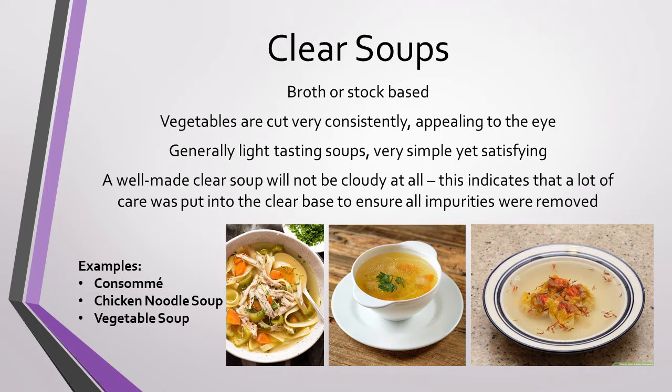Pictured on the right, you can see a really nice type of wonton soup, where the broth is crystal clear and the noodles inside are identical and deliberately placed. A great clear soup is difficult to master, but extremely impressive on a menu.